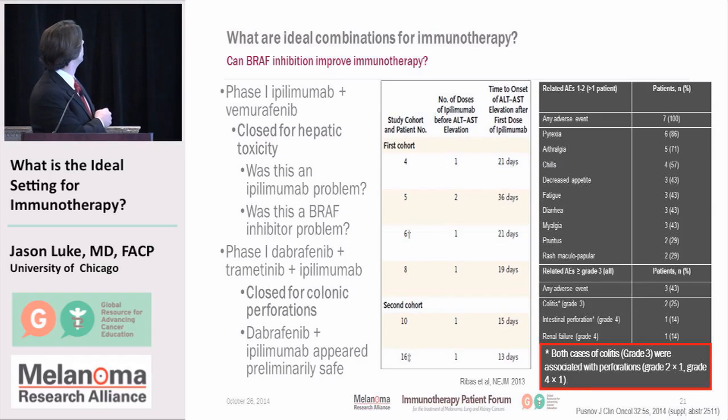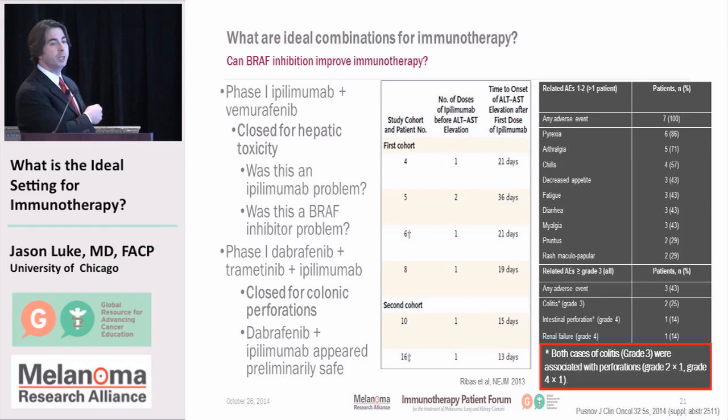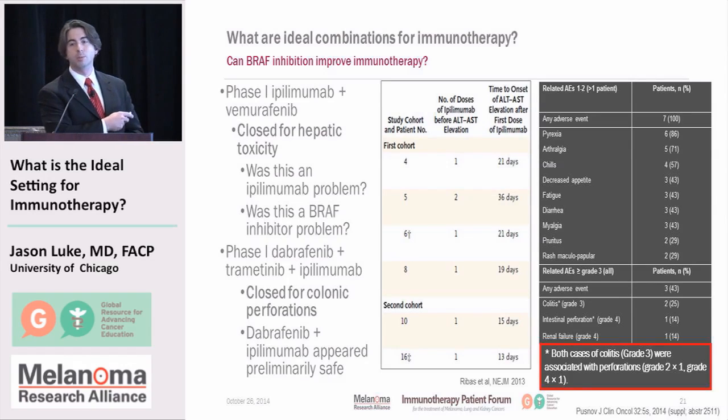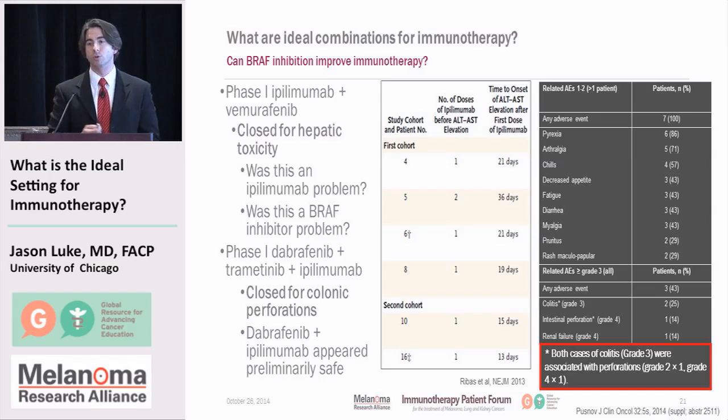Was this an ipilimumab problem or a BRAF inhibitor problem? We're not really sure. A further trial combining Dabrafenib, Trametinib, and ipilimumab — now the standard BRAF approach for melanoma — had to be closed for colonic perforations, suggesting worsened ipilimumab toxicity. Two patients developed holes in their colon. Dabrafenib plus Trametinib does appear somewhat safer. So we commonly don't combine these two treatments together at this time, and we're not clear on the best way to use them.